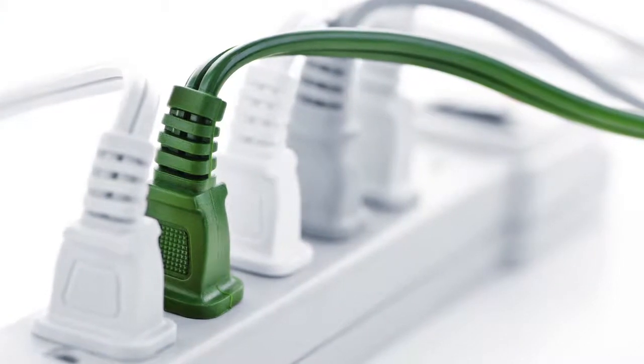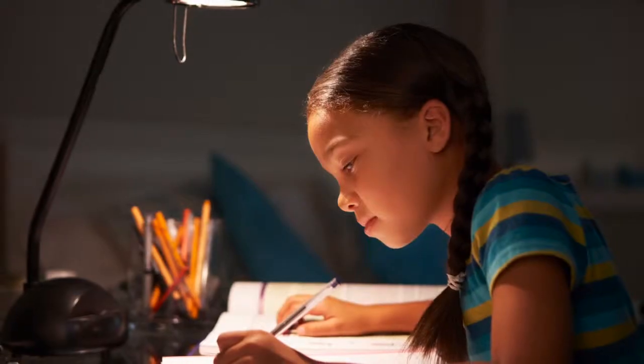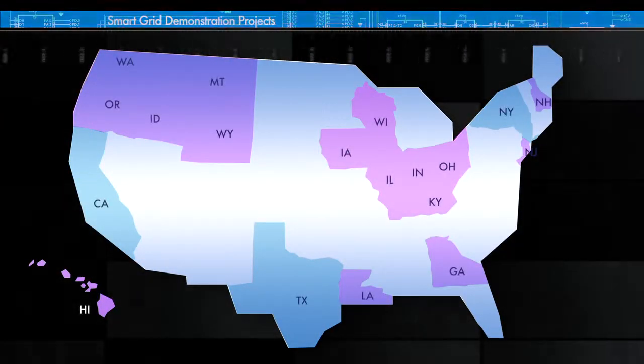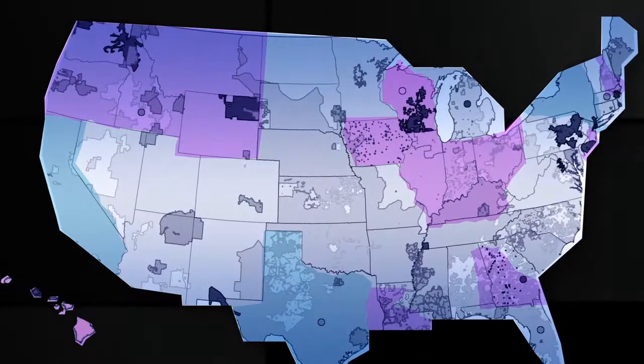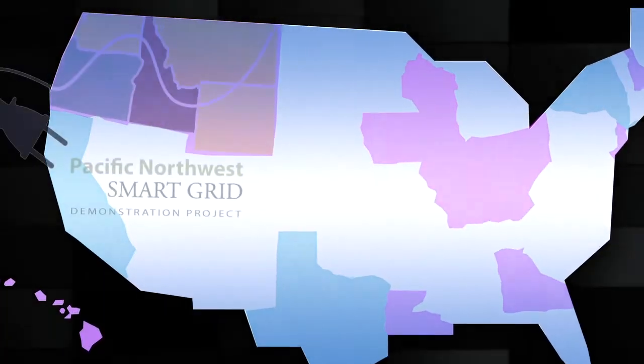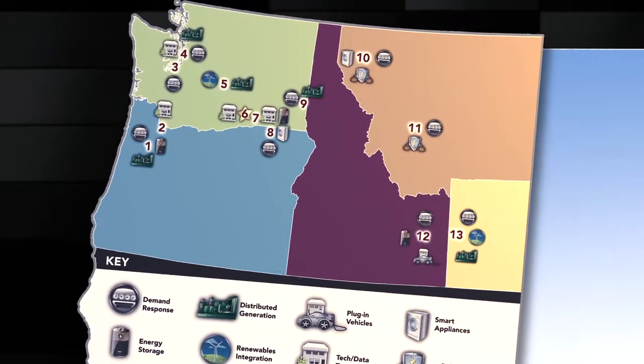The smart grid will likely bring the same transformation the Internet has brought to the way we live, work, play, and learn, using many of the same technologies. Smart grid demonstration programs are testing how well different pieces of a smart grid work in various regions across the country. For instance, the Pacific Northwest smart grid demonstration project includes 11 utilities across five states.